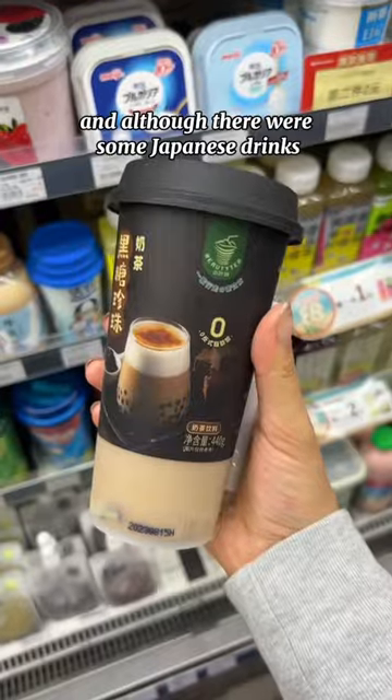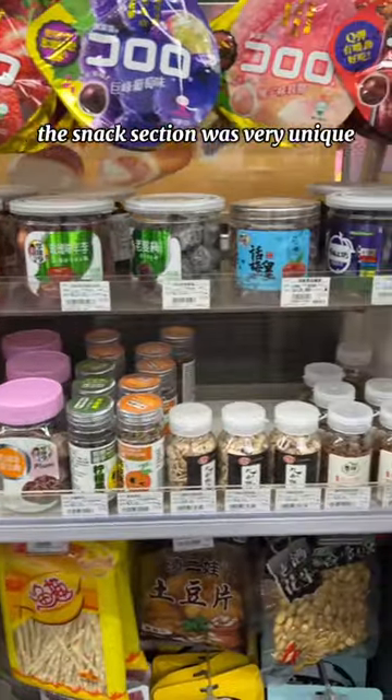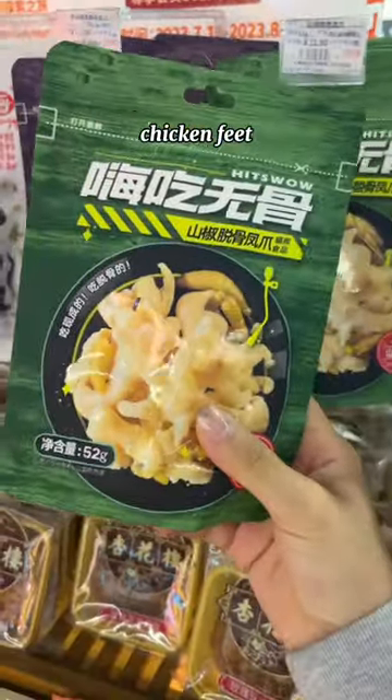And although there were some Japanese drinks, I saw some that I've never seen before in Japan. The snack section was very unique, with dried fruit and, yes, chicken feet.